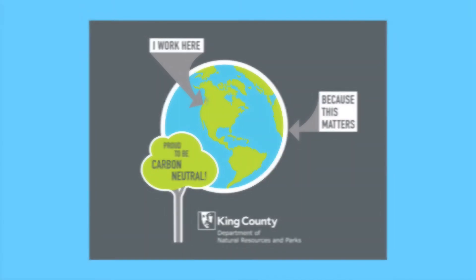Sustainable building helps lower our long-term operations and maintenance costs, which results in savings to our ratepayers. King County's Green Building Ordinance ensures that we're working toward our goals.